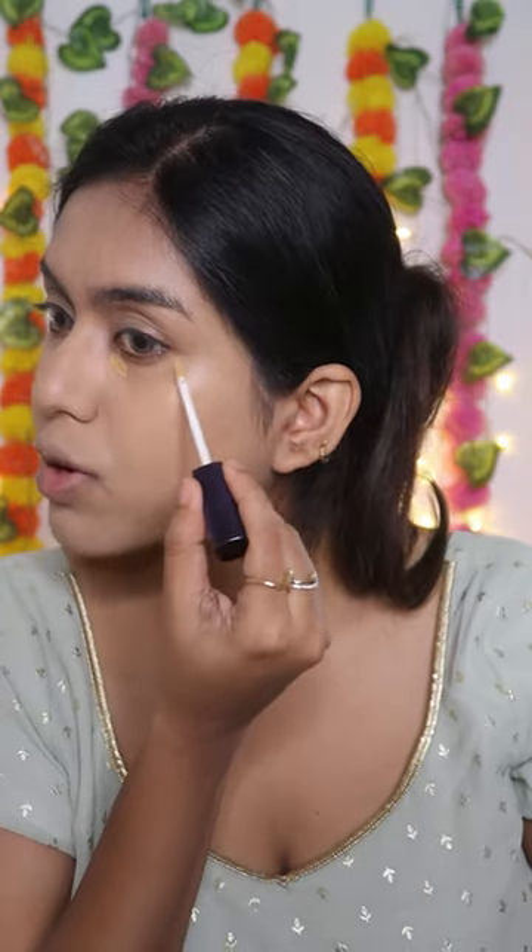Melora Paris magic under eye concealer with color corrector. It has a very light to medium coverage, feels very lightweight, even if you are not using any foundation it will be good to go, blends seamlessly. If you have very stubborn pigmentations, it will hide those as well.